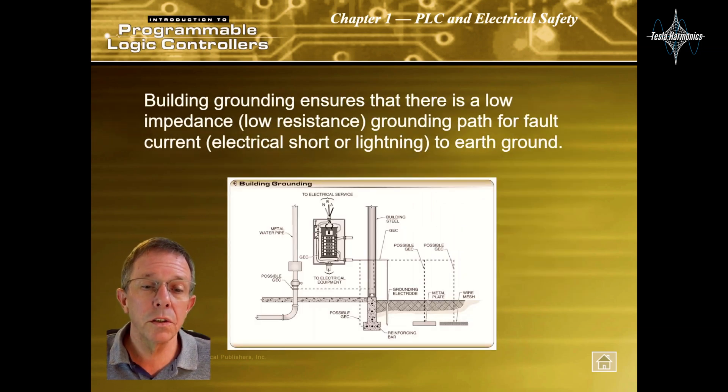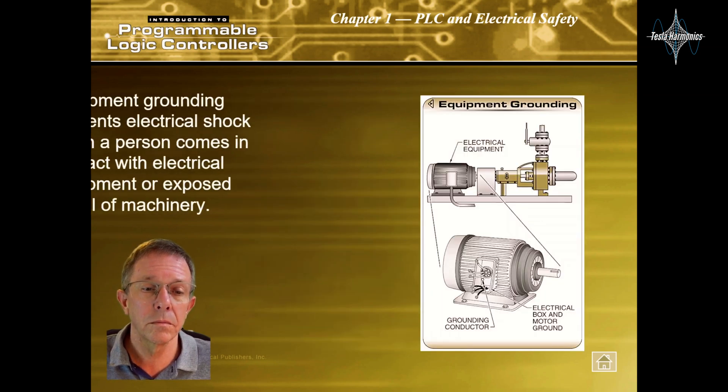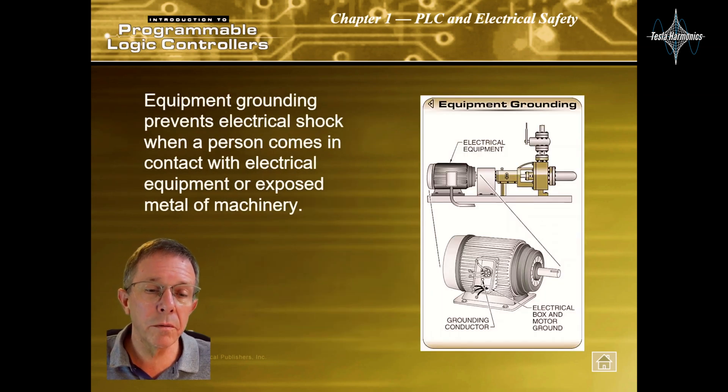Building grounding ensures that there is a low impedance or low resistance grounding path for fault current, electrical short, or lightning to earth ground. Equipment grounding prevents electrical shock when a person comes in contact with electrical equipment or exposed metal of machinery.